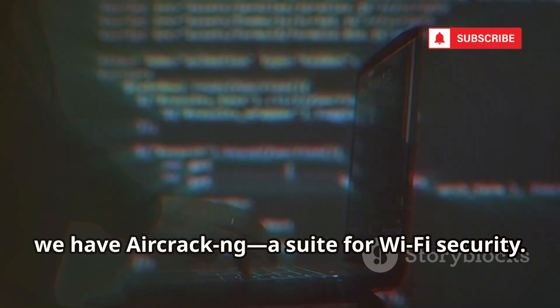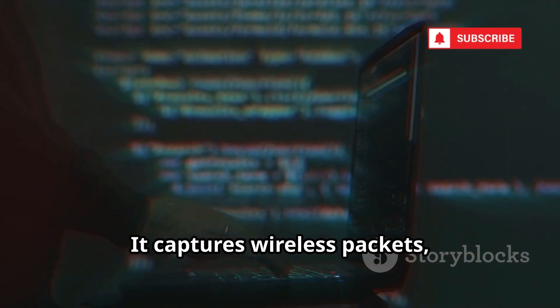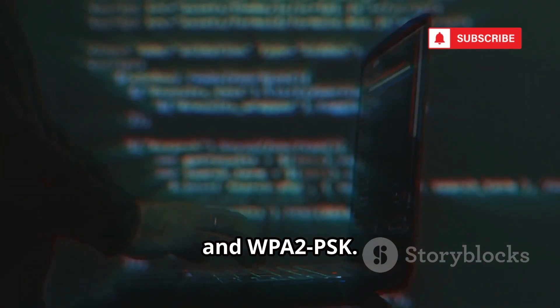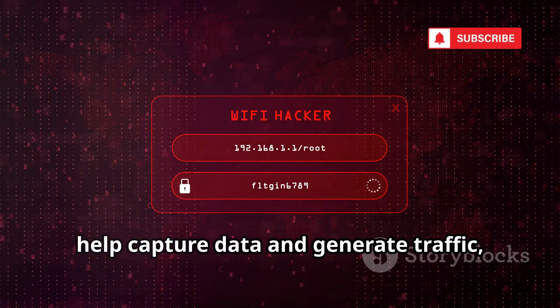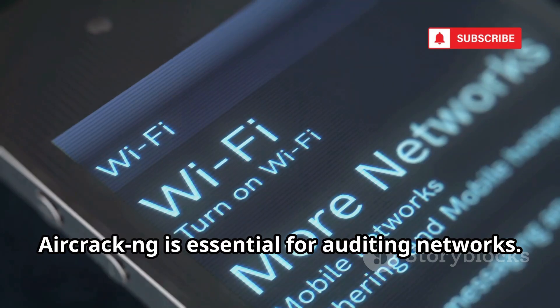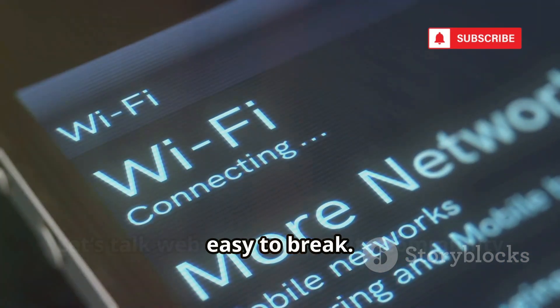At number five, we have Aircrack-NG, a suite for Wi-Fi security. It captures wireless packets, analyzes them, and cracks passwords for WEP, WPA, and WPA2-PSK. Tools like AiroDump-NG and AirePlay-NG help capture data and generate traffic, exposing vulnerabilities in outdated Wi-Fi standards. Aircrack-NG is essential for auditing networks. Always secure your Wi-Fi — weak setups are easy to break.